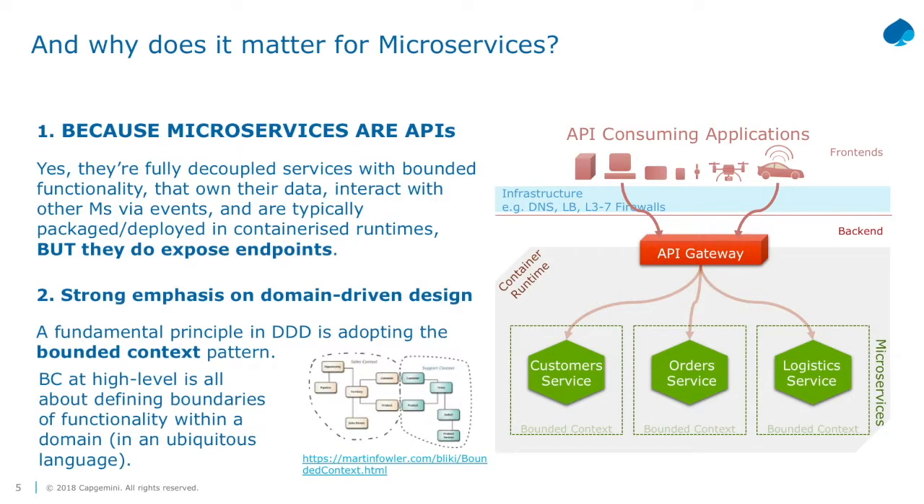In microservices architectures, there's a strong emphasis on domain-driven design - taking a business top-down approach. You use techniques like ubiquitous language to model the business, then drill it down to define a bounded context, which is a bounded set of functionality you use to implement your microservice. It's pure play design.